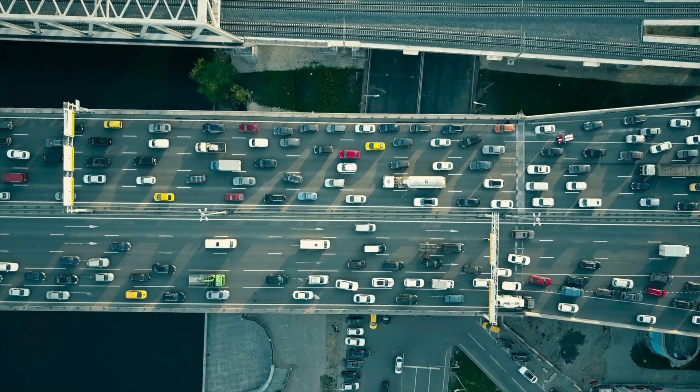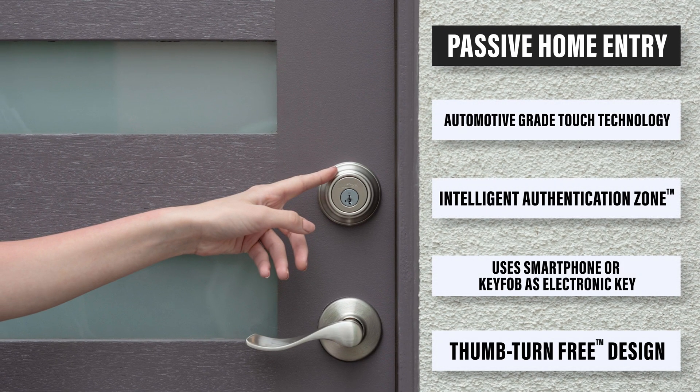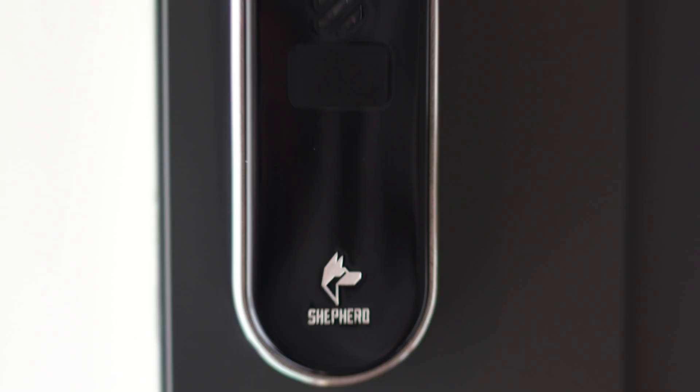Our team designed keyless entry systems found in millions of cars today. Now we're transferring decades of automotive-grade touch technology into your door. We've enhanced the security of the deadbolt and added tons of cool and exciting features.